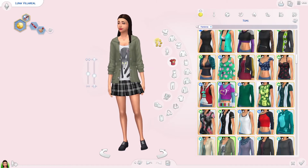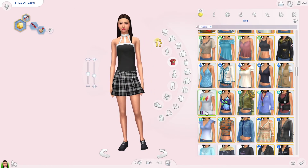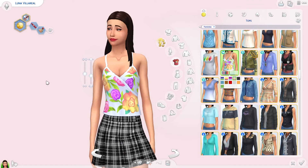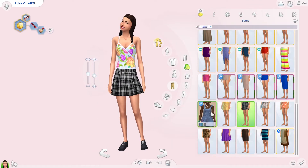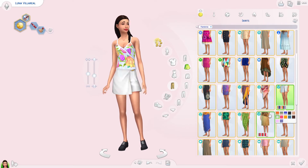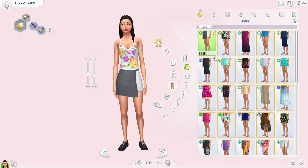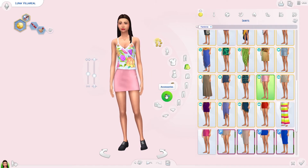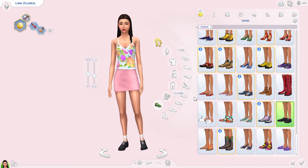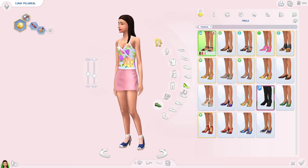I gave her this cute top from Seasons and the skirt from Get Together — very pinkish, very pretty. No CC will be linked in this video; I linked it in my Christmas video. I still wanted to mention which packs the clothing were from just so you guys kind of know.